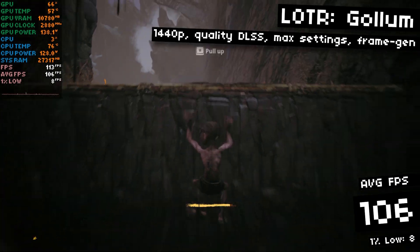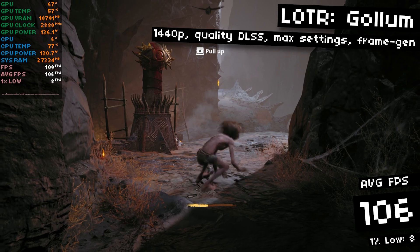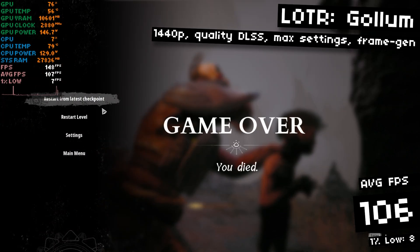I'm running at max settings, ray tracing on, 1440p with quality DLSS, and I got 106 FPS on average, with a laughably bad 8 FPS 1% lows. What a freaking joke.